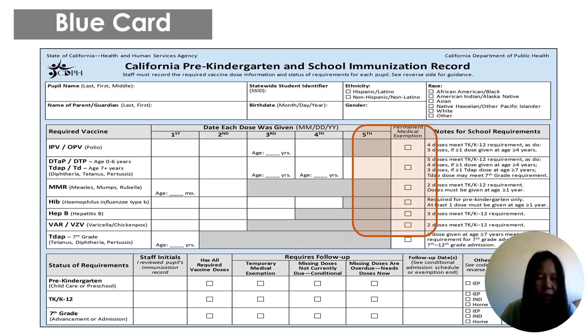This is the California pre-K and school immunization record, commonly referred to as the blue card. Some parents may bring a yellow card, a doctor's immunization record printout, or an out-of-state or out-of-country immunization record. However, it is important to familiarize ourselves with this blue card.